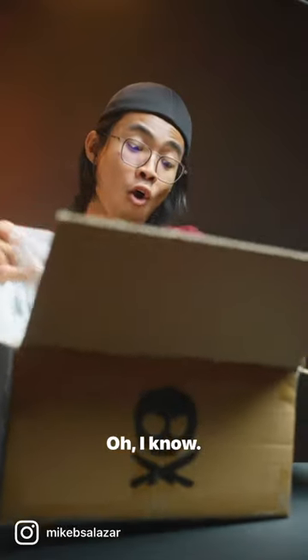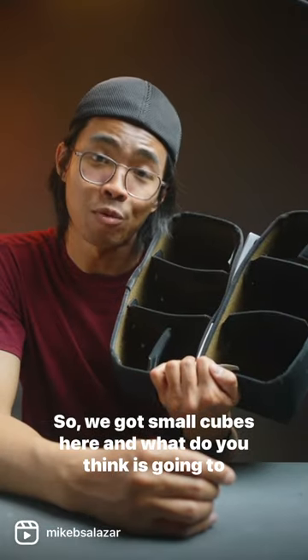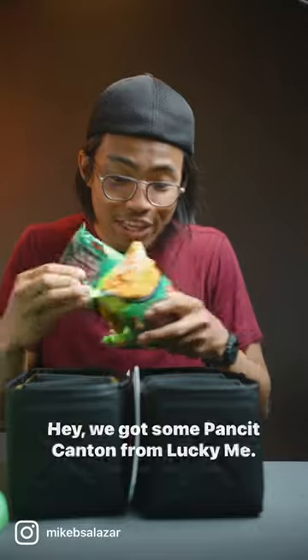I forgot what I ordered. I know. So we got small cubes here — what do you think is gonna go in here? We got some Pancit Canton from Lucky Me!